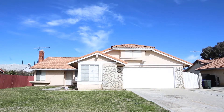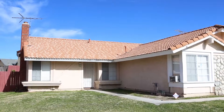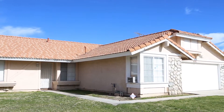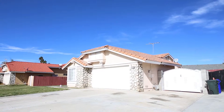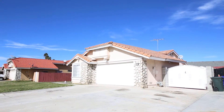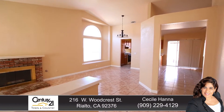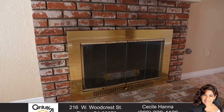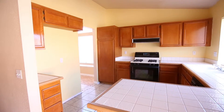Beautiful house: three bedrooms, two bathrooms, 1,381 square feet, 9,000 square foot lot, located in Rialto. This lovely home is located in a quiet cul-de-sac with an open floor plan, ready to move in. Features a living room with a cozy fireplace and a formal dining area.